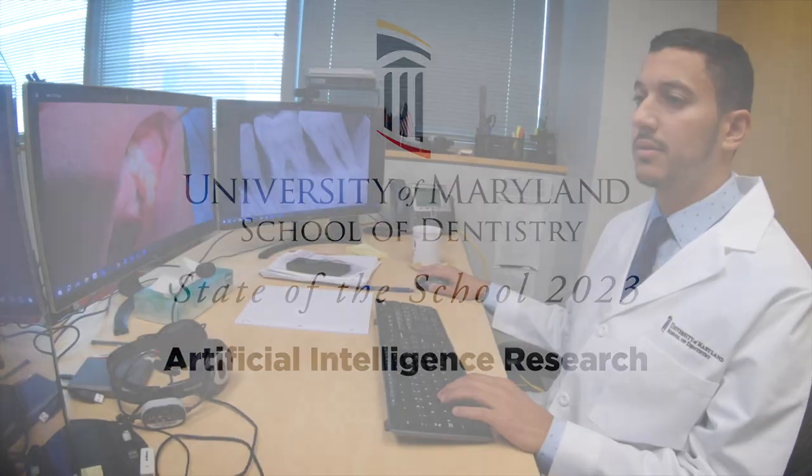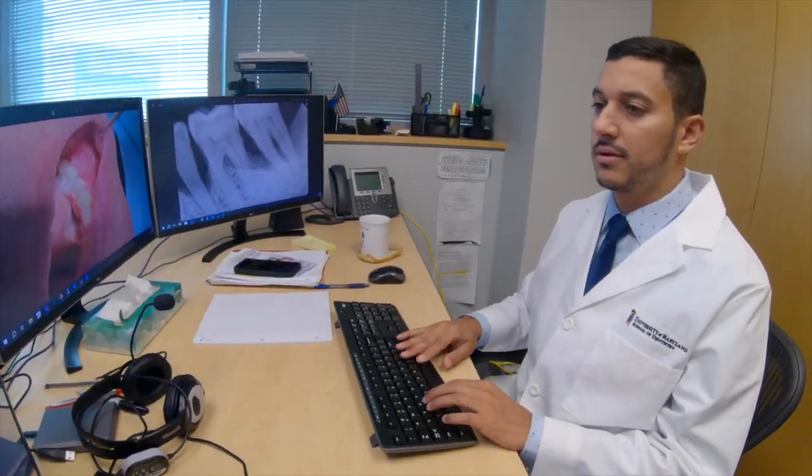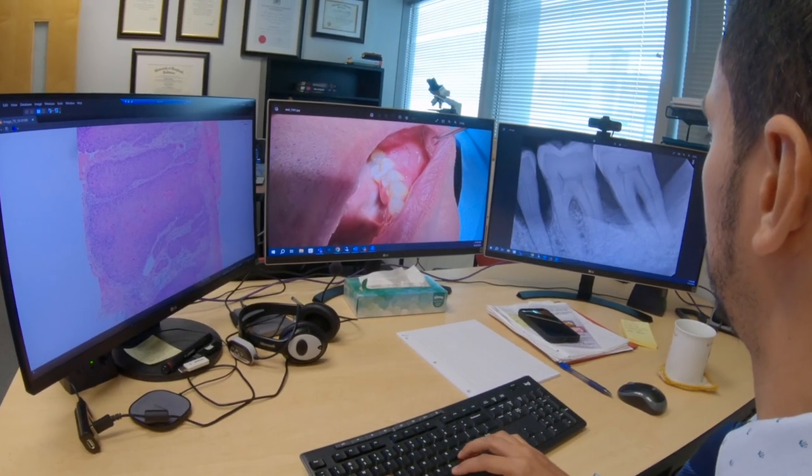The Division of Artificial Intelligence Research at UMSOD is poised to transform diagnostics because our focus, our mission statement, is transparent AI — creating interpretable or explainable AI models that will allow clinicians to see why and how predictions were made, to build trust within these AI systems.